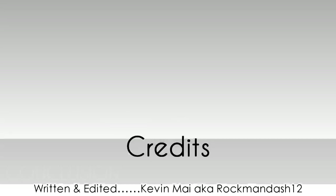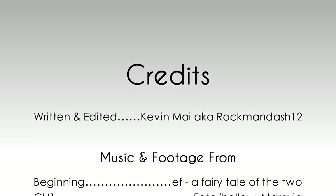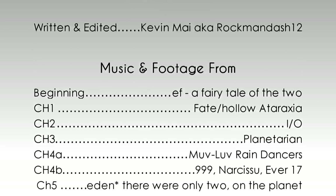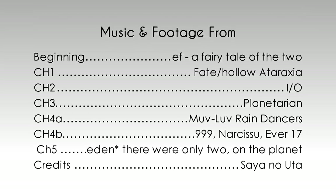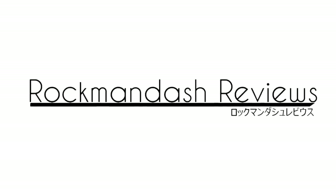In conclusion, I think that Windows tablets really are the best way to get into visual novels, and if you are interested in visual novels, you should pick one up. That being said, even if you don't have the money to pick one up, if you have any of these options available, you should really give some of these methods a shot. This has been Rockman Dash Reviews, signing out.